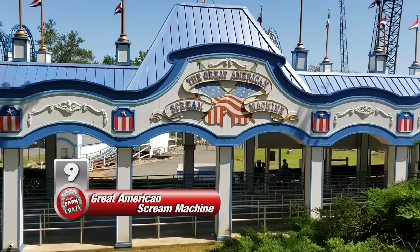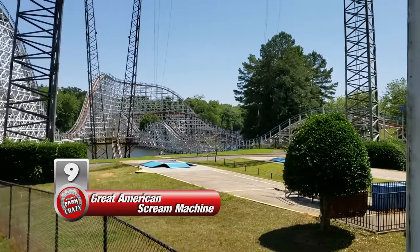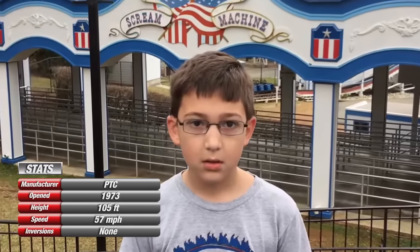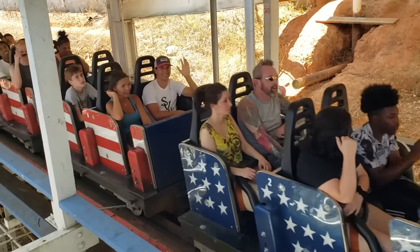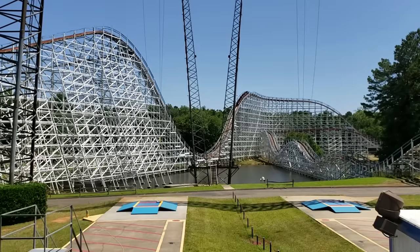Number 9 is the Great American Scream Machine, an out-and-back wooden coaster by American manufacturer William Cobb and Associates. After Logan Joyner of Coaster Kids described this as one of the worst coasters he's ridden, I went in expecting the worst. However, thanks to some very recent track work I was unaware of, this ride was a lot better than I expected. I dare even say I give it a thumbs up.